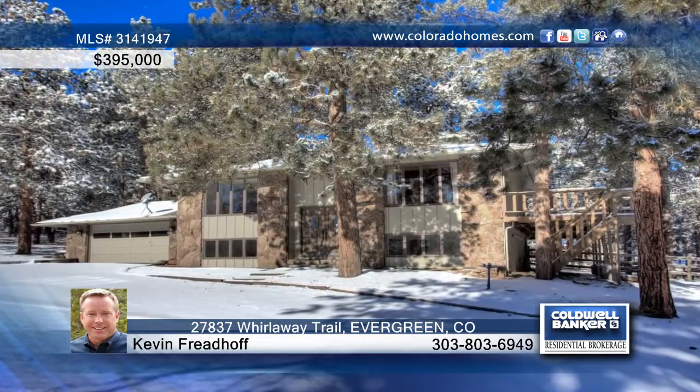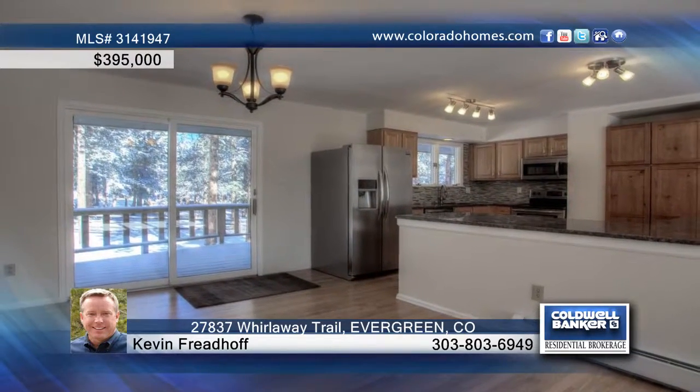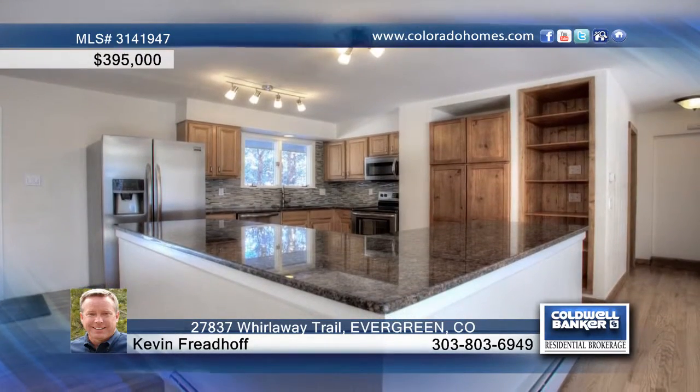This contemporary 3-bedroom, 3-bath home on a 2.3-acre flat lot truly shines. There are double doors that open to a bright floor plan.